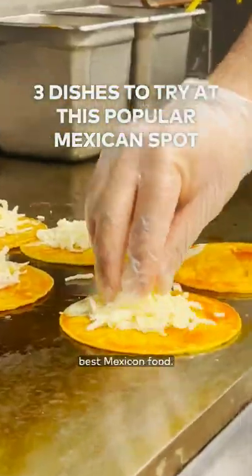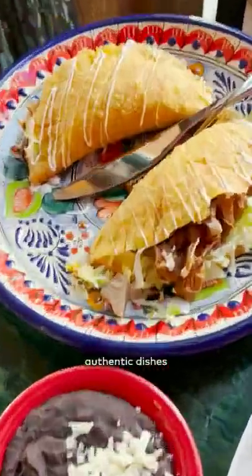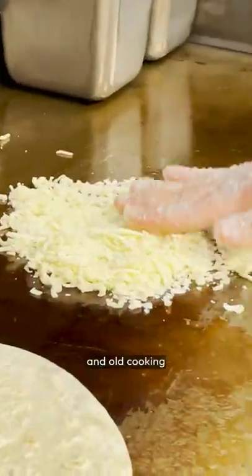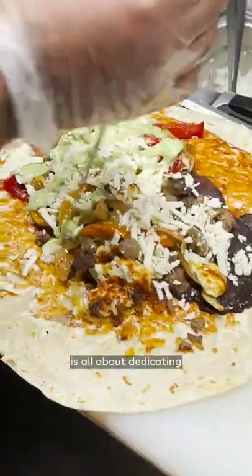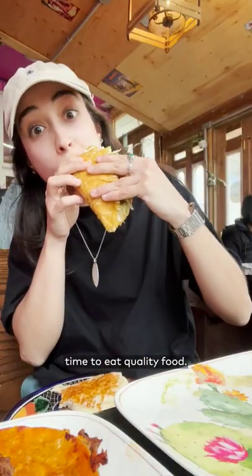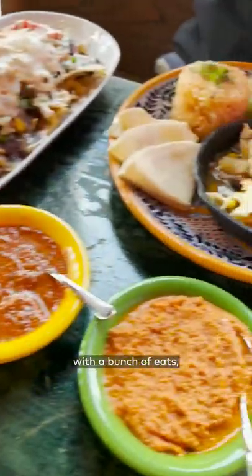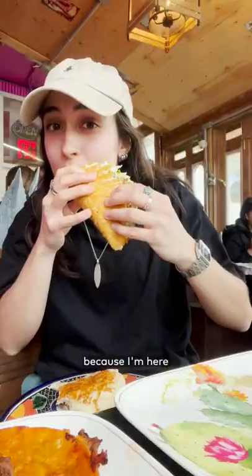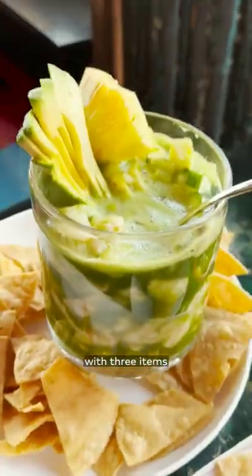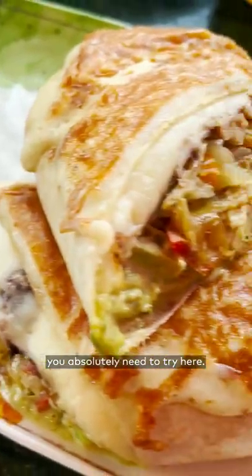This restaurant is making some of Toronto's best Mexican food, serving up authentic dishes using fresh ingredients and old cooking techniques developed by its indigenous people. Camalia Canela is all about dedicating time to eat quality food. Their menu is loaded with a bunch of eats, so it might take you a second to decide what you want. But don't worry, because I'm here to help you narrow it down with three items you absolutely need to try here.